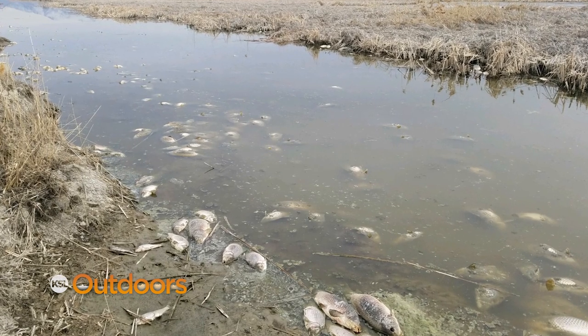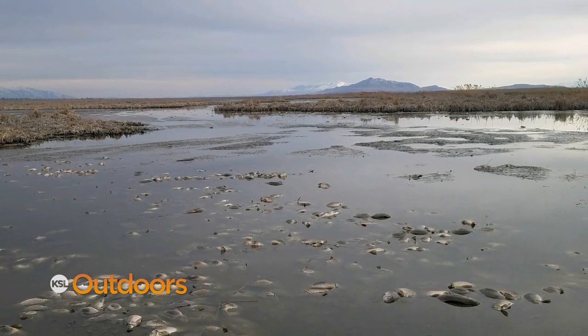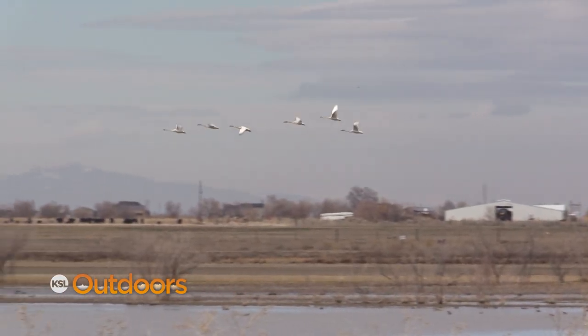The effect of rotenone happens almost immediately. In just a few hours, hundreds of carp are starting to roll over. Two days later, thousands of carp are dead. Rotenone only works for about two days and it quickly dissipates from the environment.